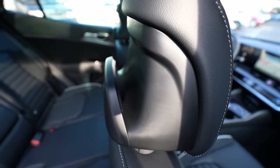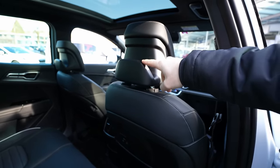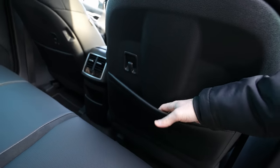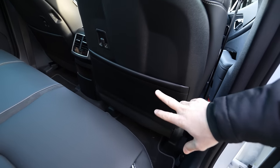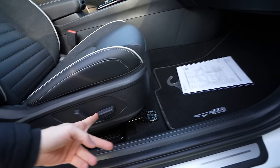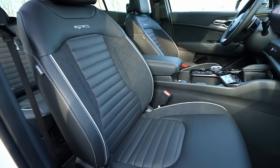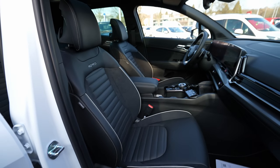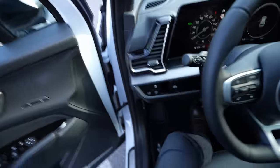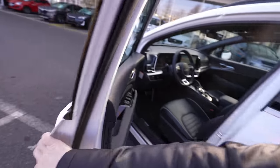Behind the front seats there's a support bracket whose exact purpose I wasn't sure of. There are also plastic protectors, a hook, and a storage pocket in the rear door. With the front passenger seat adjusted to a realistic driving position, there's still plenty of rear legroom for a normal adult. The electric seat adjustment works from the front passenger side as well.